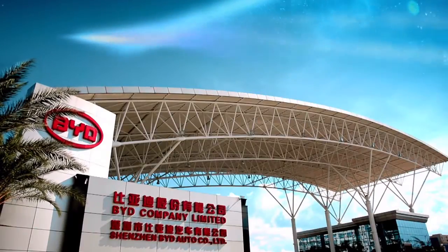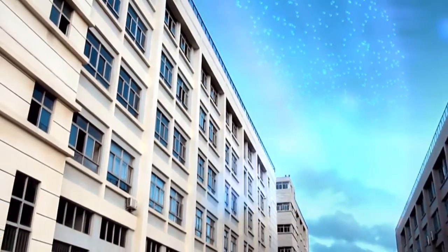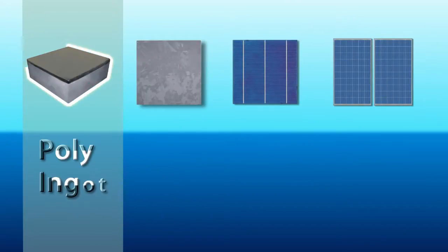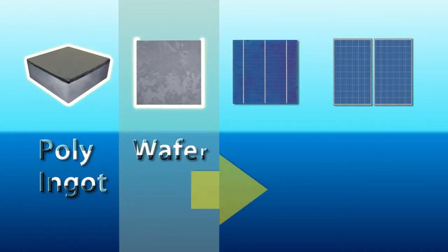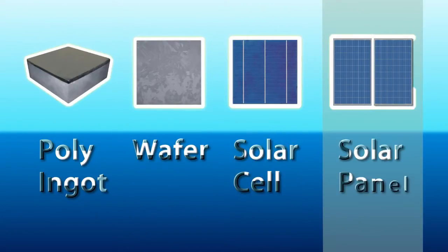BYD is one of the very few fully automatically operated PV factories in the world, whose products range from poly ingots, wafer, to solar cell, and solar panels.